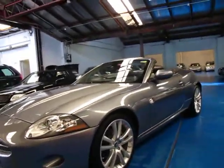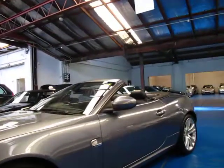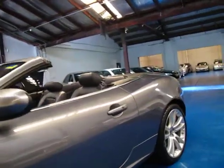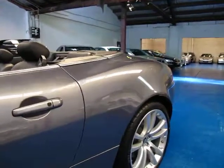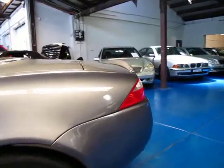So if you are looking for a convertible, especially if you're looking for an XK, come and have a look at this one. Take it for a drive — you're not going to be disappointed, it really is a lovely car. We're the Old Timer Centre, located in Marrickville, and we certainly do look forward to hearing from you.